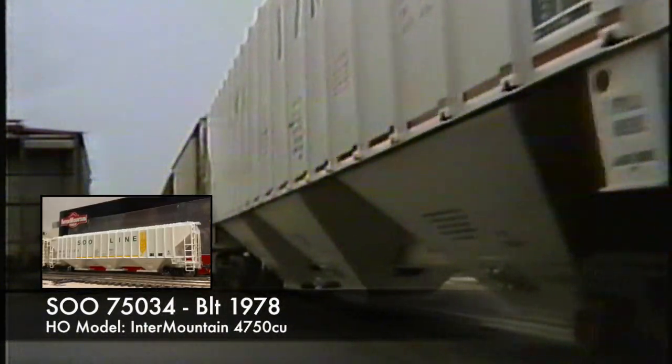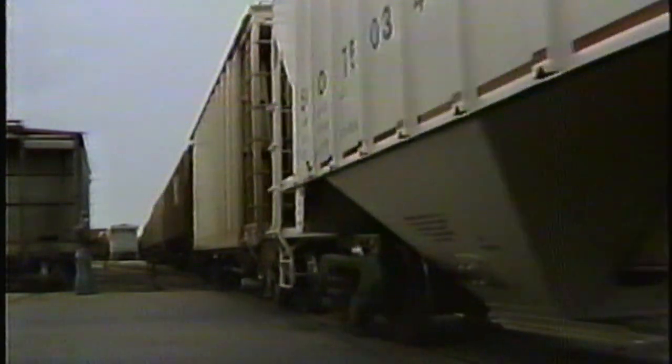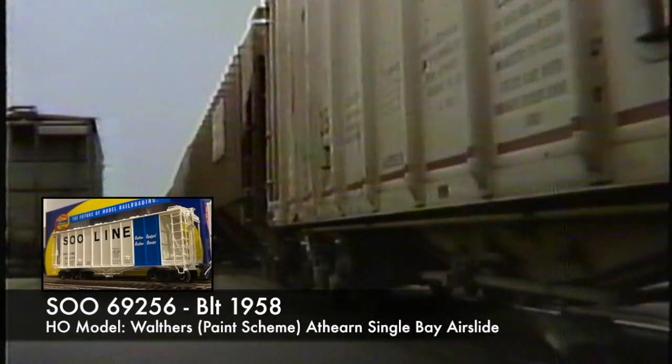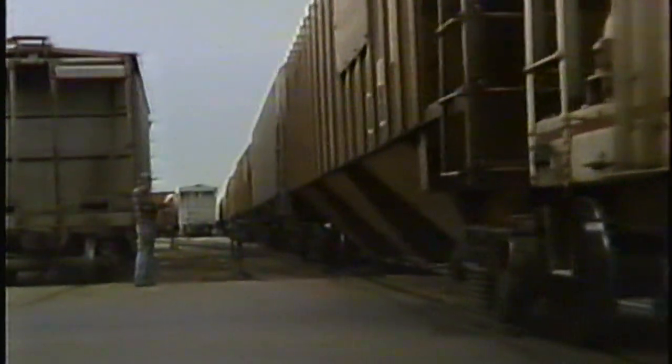We have a Soo Line version of this, again in the Intermountain. We're going to look at one last car — this Wisconsin Central car that's coming up. Walther's did this one in this paint scheme, but Athearn actually did these cars in a real refined version in the paint scheme you see here. Hopefully you enjoyed that little review — that's all we've got for this particular cut of cars.